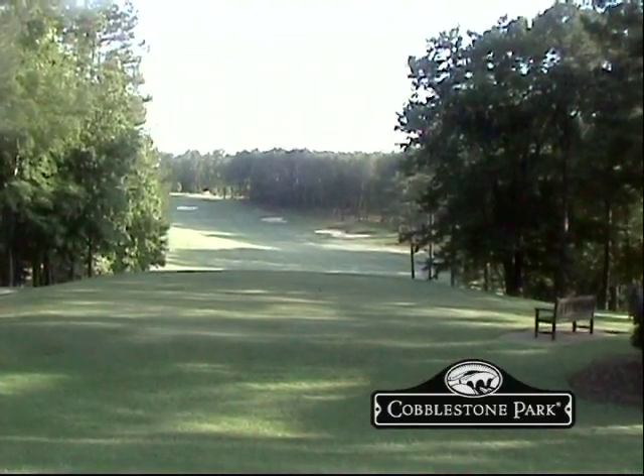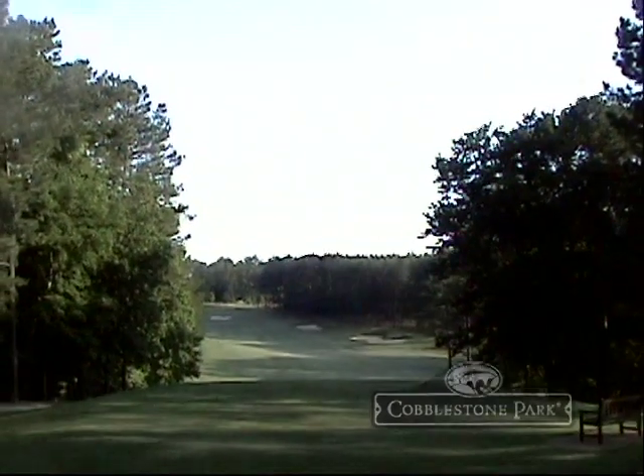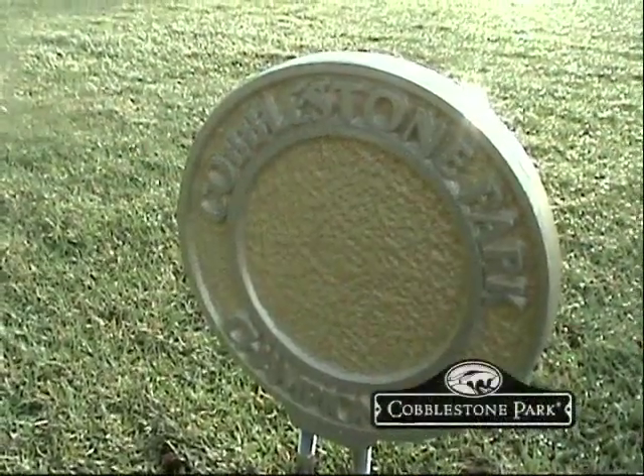This course was designed by P.B. Dye, opened in 1995. Lee Janzen actually redesigned nine holes on our Gold course, redid all the greens complexes, and redid a couple of holes completely in 2006. We have 27 holes.